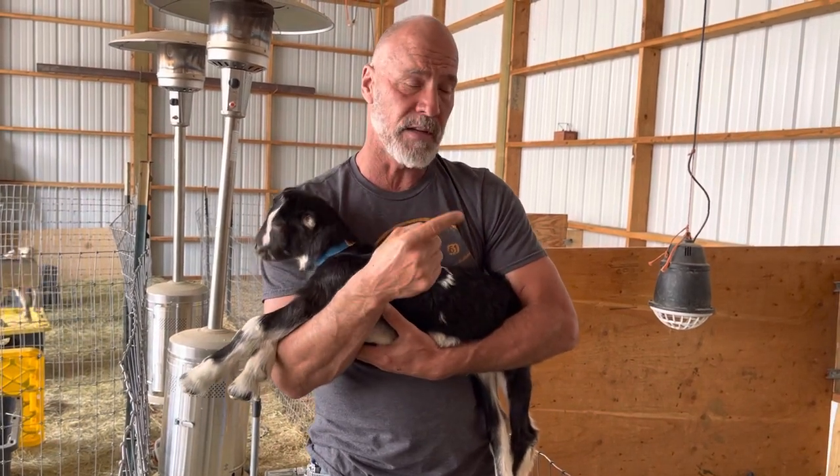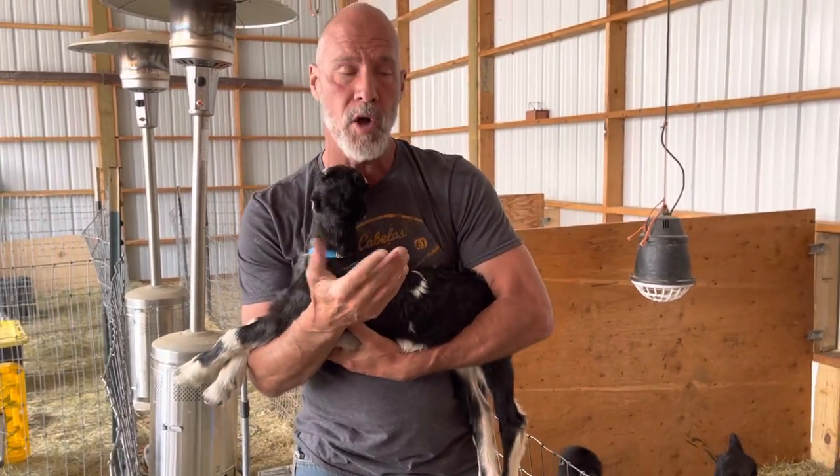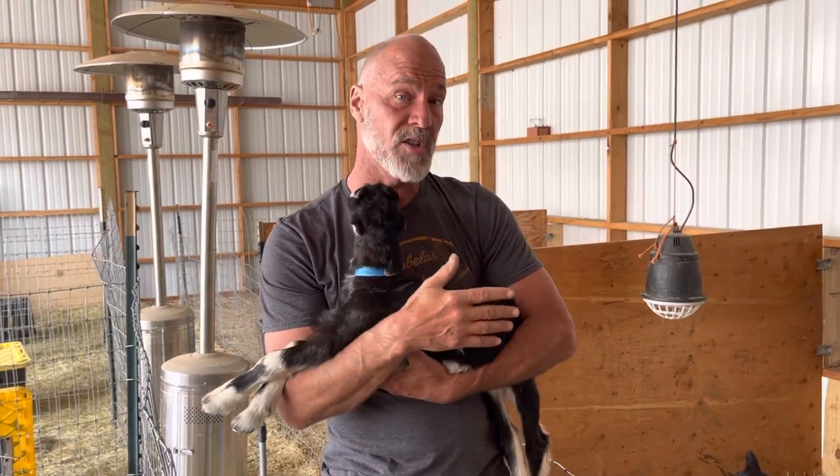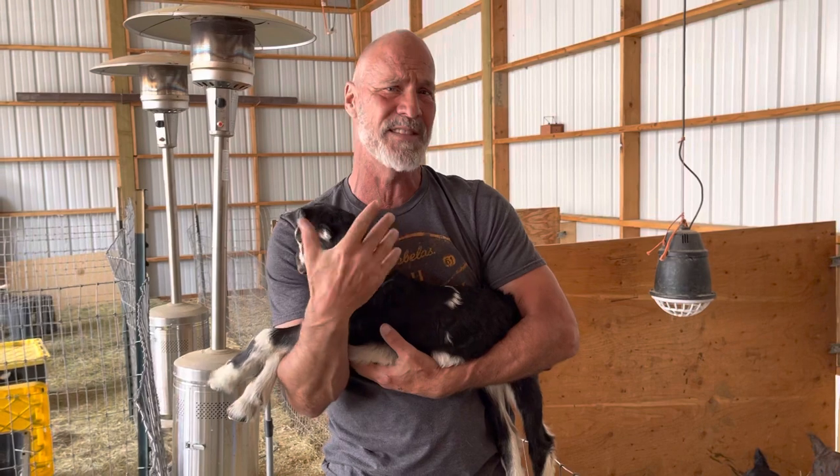Day one, instantly, it shows up as lethargy, confusion, staring off into space. It's very subtle symptoms and it's hard to catch unless you really are around your goat a lot and you just recognize something's different with them.